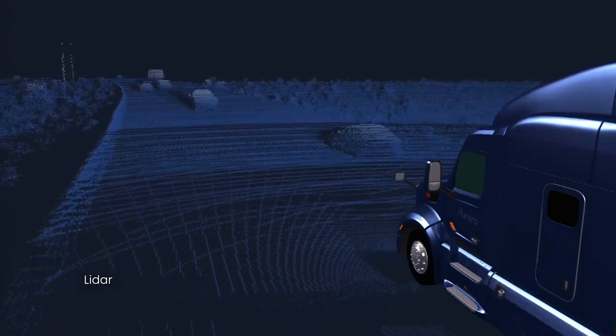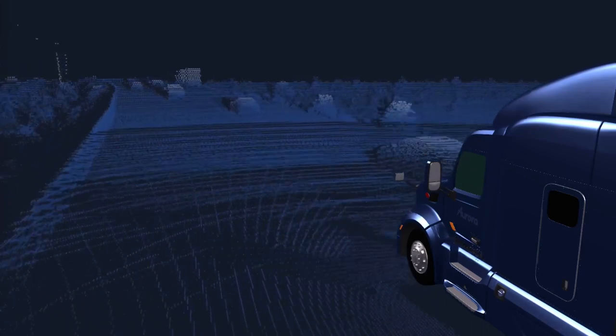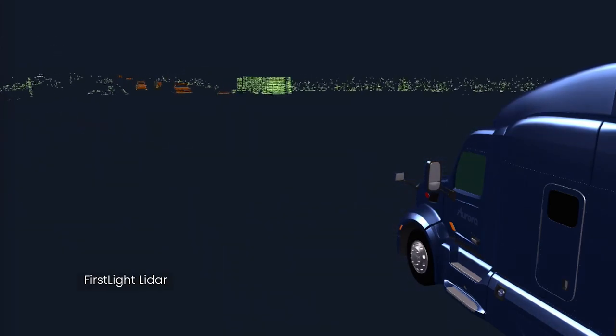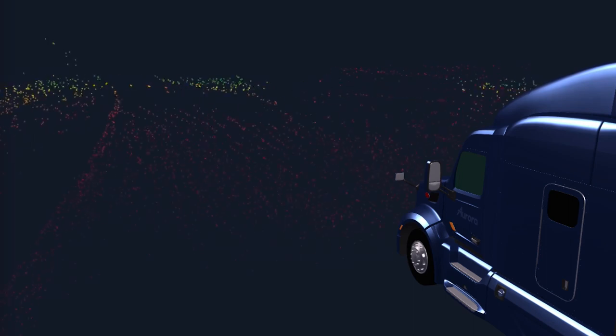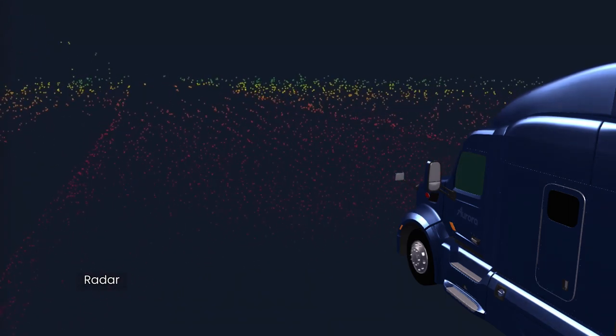Let's take a look at simulations of each of the modalities in turn. Our LiDAR simulator factors in the true beam shape of each laser firing. We can handle complex effects, such as when a beam only partially covers an object, or when half a beam hits shiny car paint and the other half hits the dark rubber of a tire.